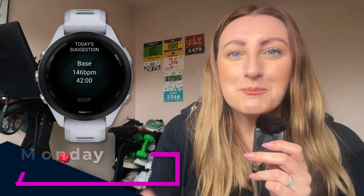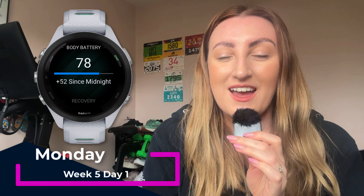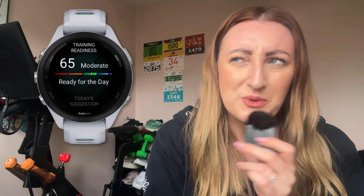My race is on the 19th of May. It's currently the 8th of April so we are just about to embark on week five. Today is a base run — 42 minutes in zone two. It's currently lunchtime so as per usual I will not be running until the evening, or until I finish work at half past four. I'll put the link to episode four and the rest of them on the playlist just up there if you need it.